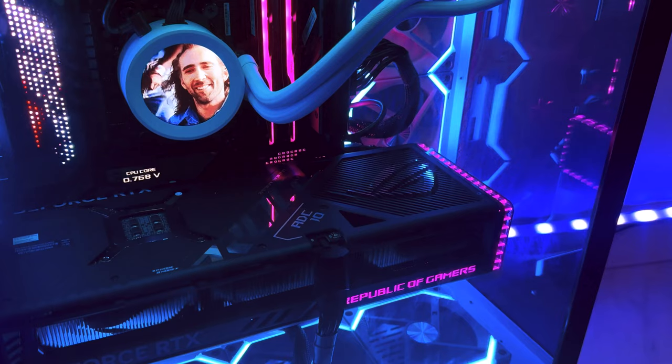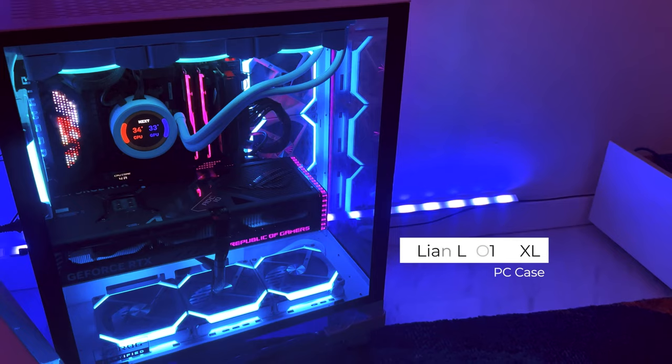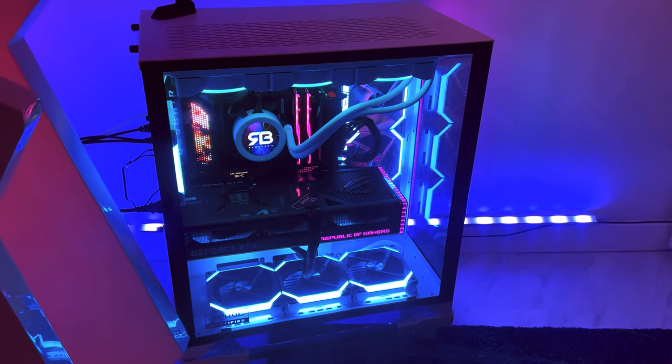So there you go guys, what do you think? I reckon I'm ready to get more creative now that my previous limitations have been lifted. Specs and benchmarks are in the description if you're interested, and be sure to subscribe if you want to hear the kind of music this machine can make.